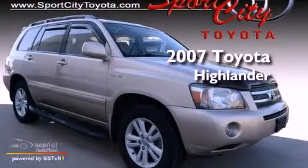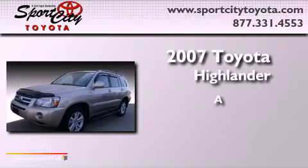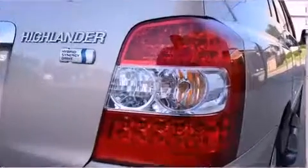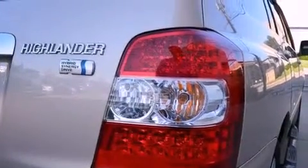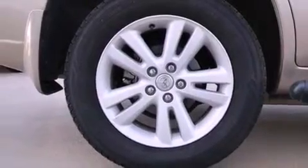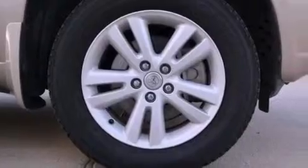This is a 2007 Toyota Highlander. Its top features include dual power seats, air conditioning with automatic climate control, cruise control, an in-dash CD changer, aluminum wheels, a rear spoiler, and an engine immobilizer theft deterrent system.